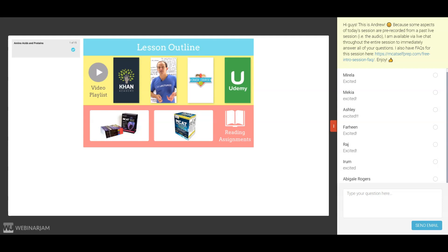Our e-course takes a wide variety of the best free and low-cost resources out there and organizes them into a single organized prep course. This is why students love it. How many of you guys are already loving our free resources? Go ahead and type 'loving it' into the chat if you are.